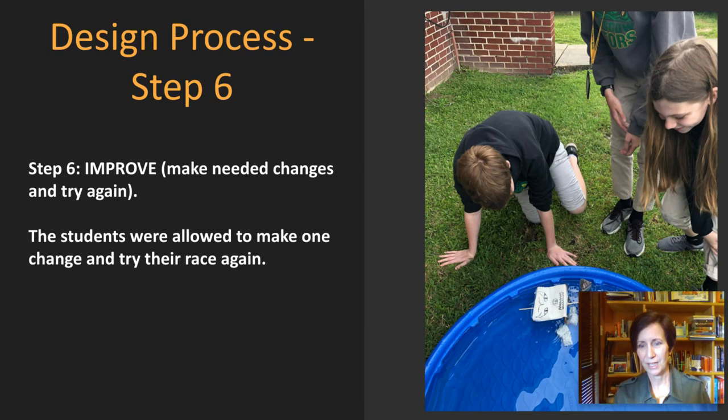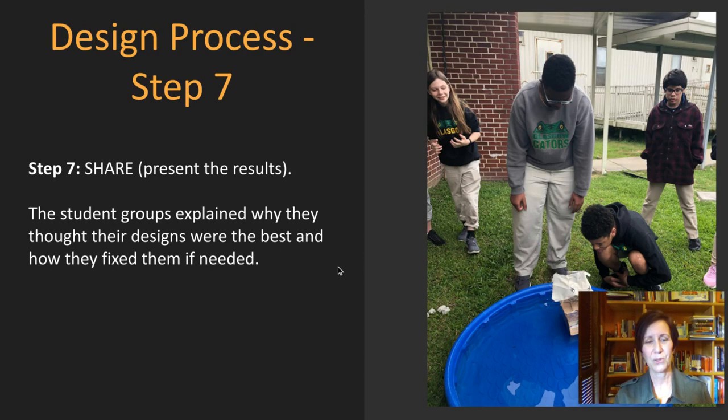Step six is to improve. You can see here the sinking of the catamaran ship — it did not work. They quickly learned this when they put it in the water, but they were allowed to make another one and try their race again, so it was not the end of the world. Step seven — share. They had to present their results and the student groups explained why they thought their designs were the best and how they fixed them if needed. Here is the swimming pool where they were each trying their boat out to see if it would work before the race.